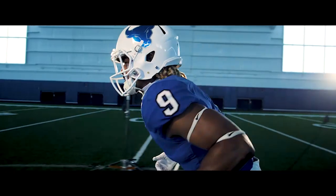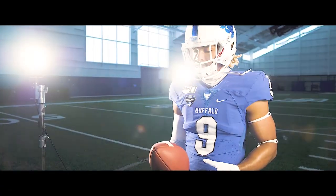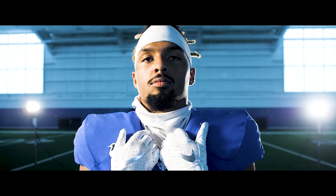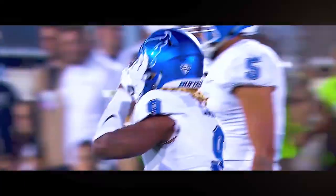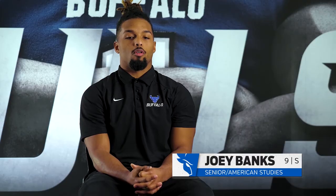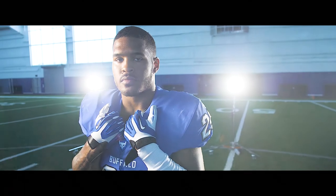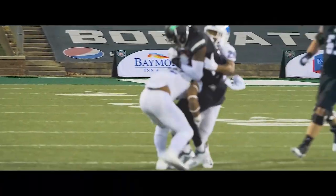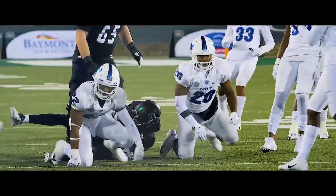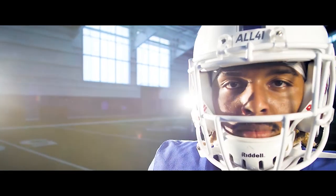He got his undergrad in psychology and is now pursuing a Master's in urban planning and economic development. He wants to do a lot of things, which is why he chose economic development and real estate. Now the kid who didn't like contact is the biggest hitter for the Bulls. He loves to hit, loves contact, loves to be aggressive, loves making plays, and loves being around the ball. Being a more vocal leader, not just leading by example, is going to help. He admires James Patterson for being disciplined and becoming a leader. Team expectations: they want to win the MAC championship and improve on last year.